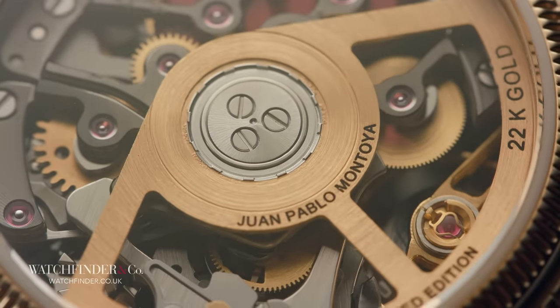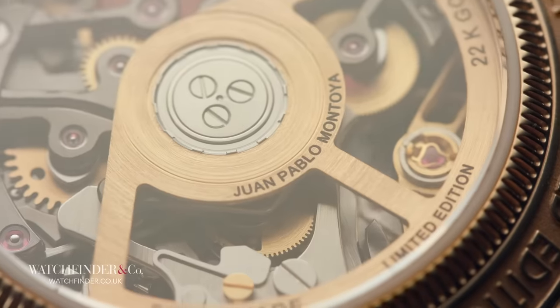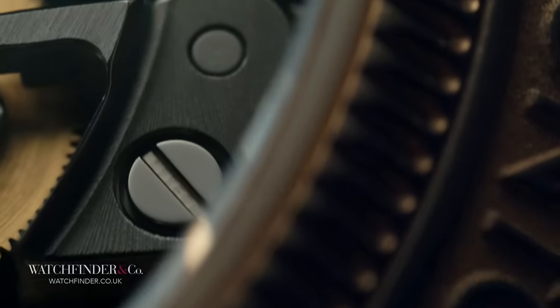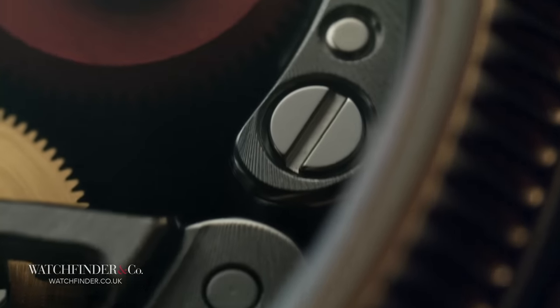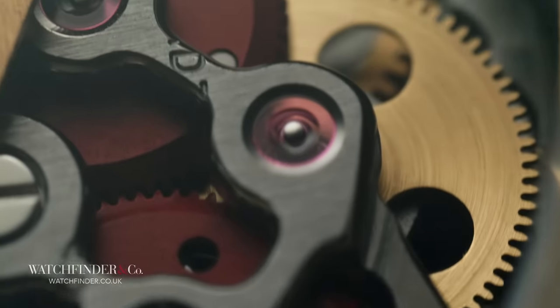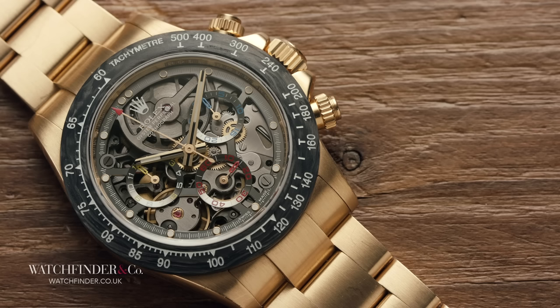Former F1 driver Juan Pablo Montoya certainly seems to think so, being that he's loaned his name to this watch. I can't imagine that he's short of a bob or two, so I can only presume that he felt the association was worth it. But let's not take his word for it, because we've got one here, and we can make our own judgement.